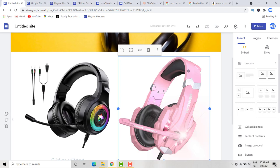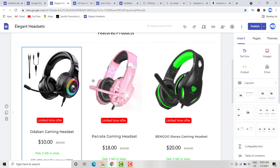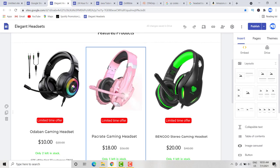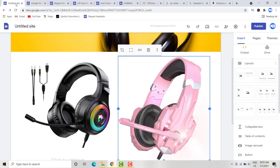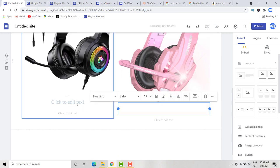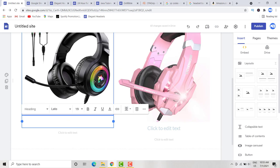You don't have to use exactly three products — you can list as many products as you want. For this example I'll continue with the two I started with. You can replicate the same process for as many products as you want to list on the page.